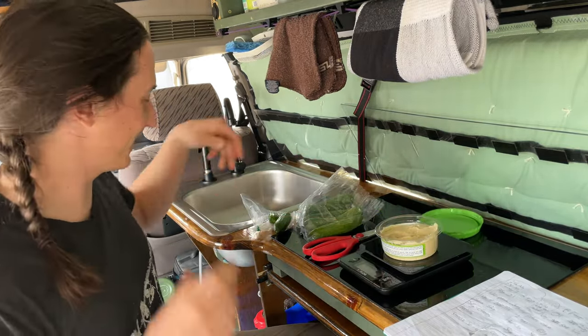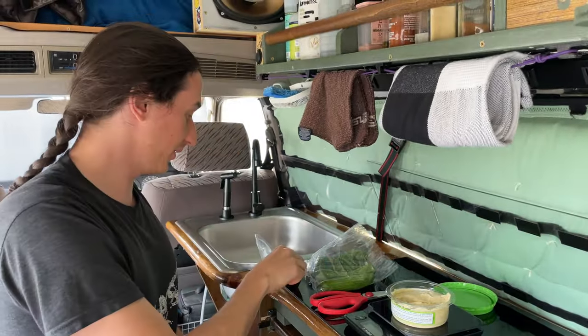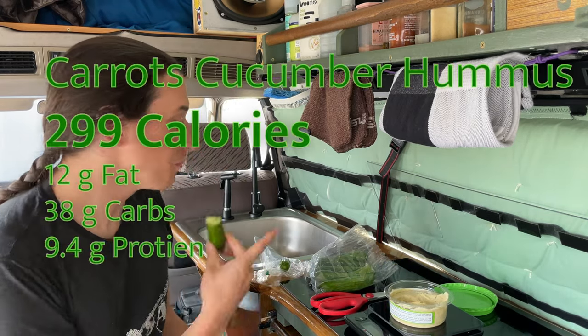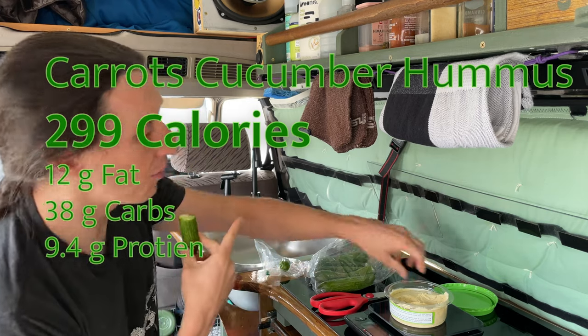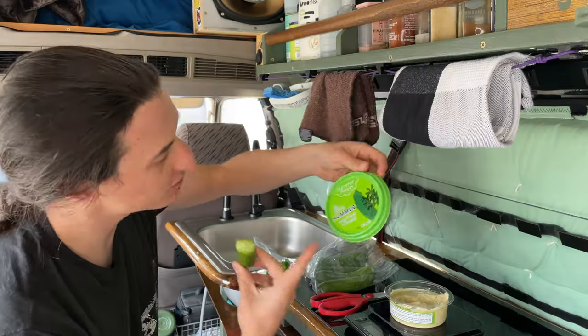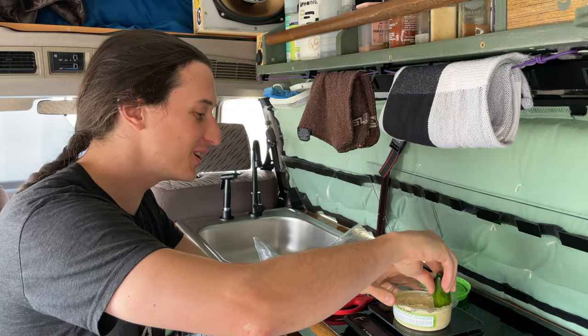I feel like I'm taking a really clinical approach to all of this. These mini cucumbers are so good — I think they're grown in BC — and with dill pickle hummus it's a perfect combination.